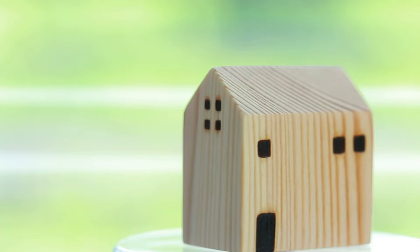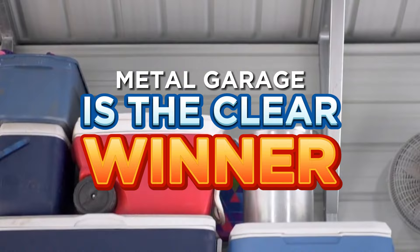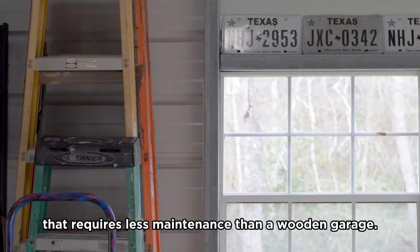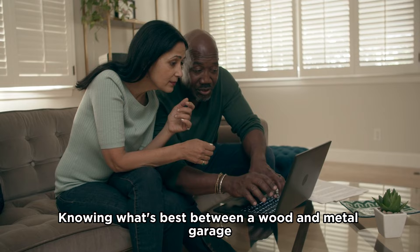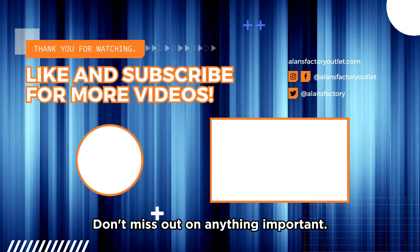We compared everything from cost to style, and all things considered, a metal garage is a clear winner. It is a more affordable and durable option that requires less maintenance than a wooden garage. Knowing what's best between a wood and metal garage is just the start of things. We put together another video that covers everything you need to know and do when you're building a metal garage. Don't miss out on anything important — be sure to watch that video next. We'll see you there.